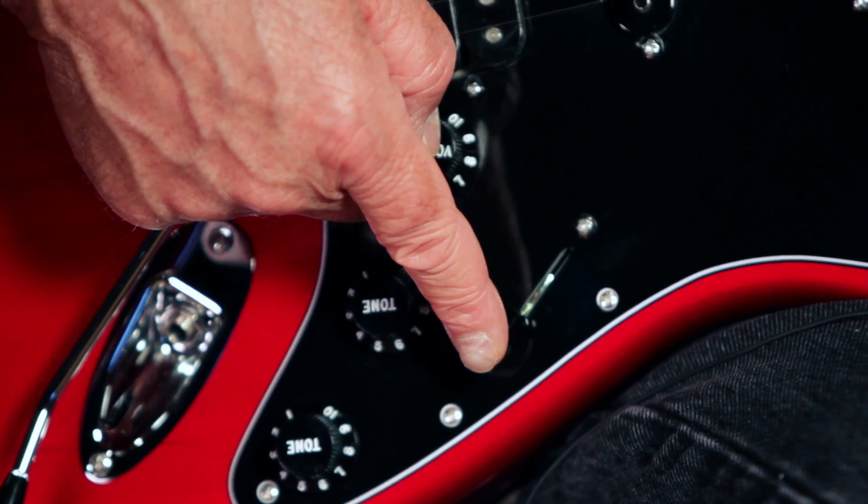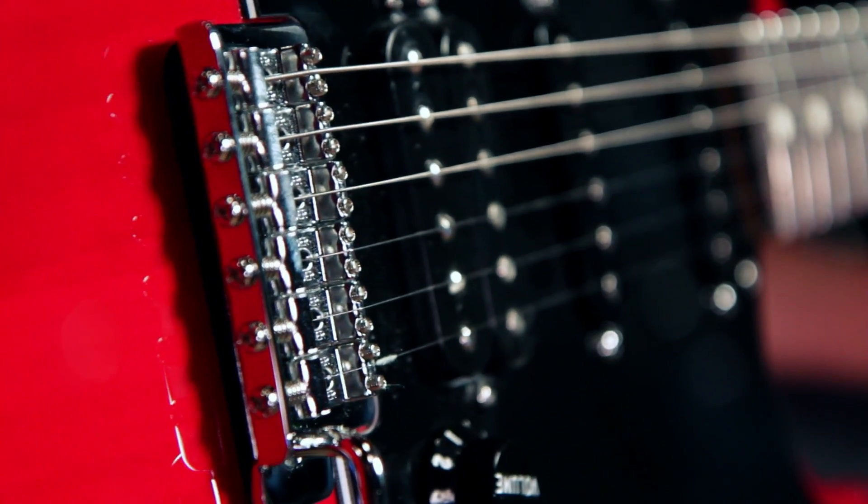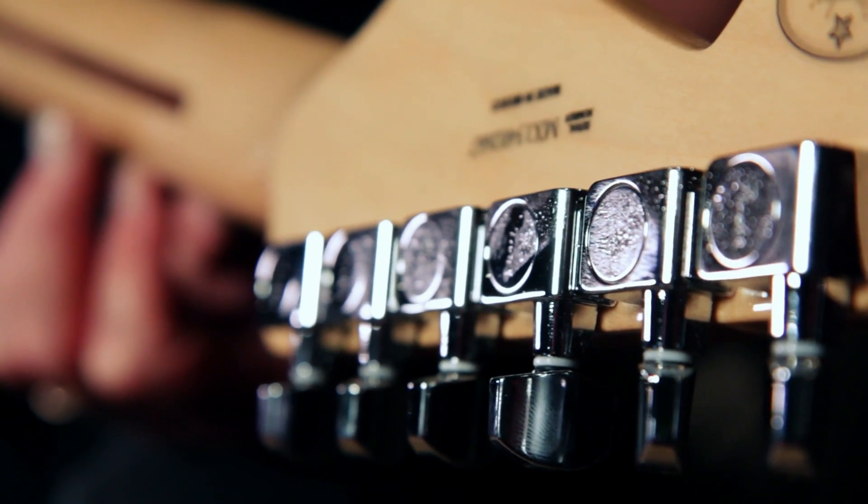It's got a five position pickup selector switch, a Fender synchronized tremolo bridge, and Fender sealed tuners.